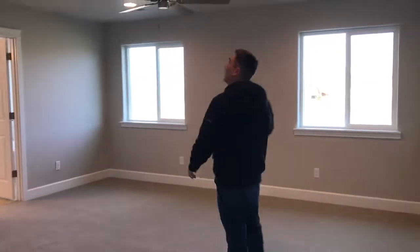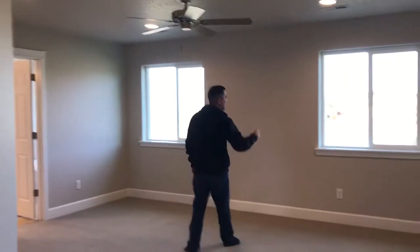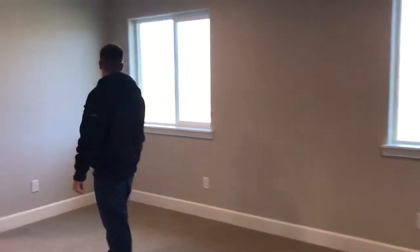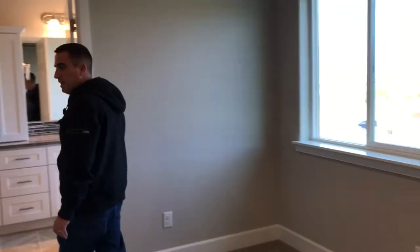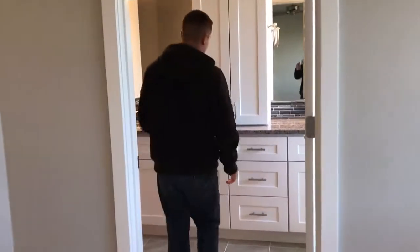This leads into the master bedroom — a good-sized master with four can lights up above and a ceiling fan. There are a couple of view windows looking out towards the North Pasco area. You can see just how big that master bedroom is — a great size.